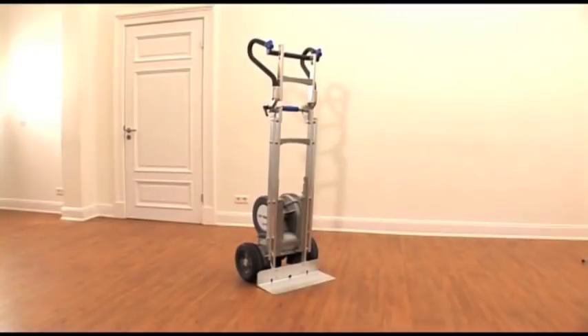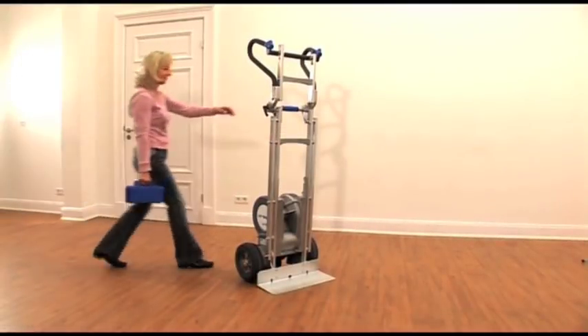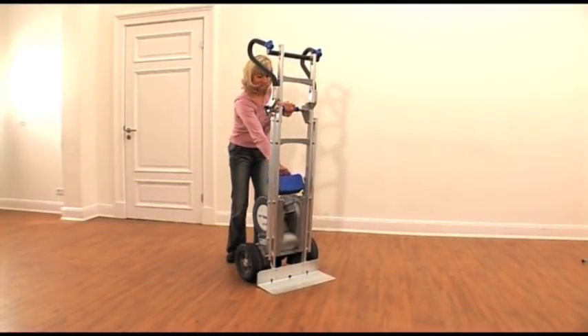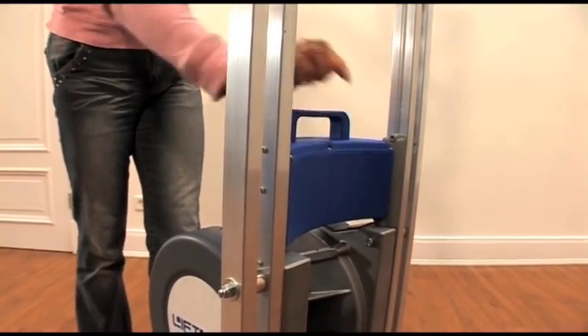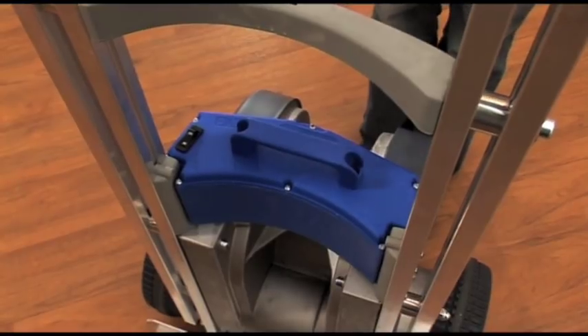The Lyftcar HD is powered by a rechargeable battery that quickly and easily snaps into place. Spare battery packs can be purchased to extend the operating time, and each battery pack is equipped with a safety switch.